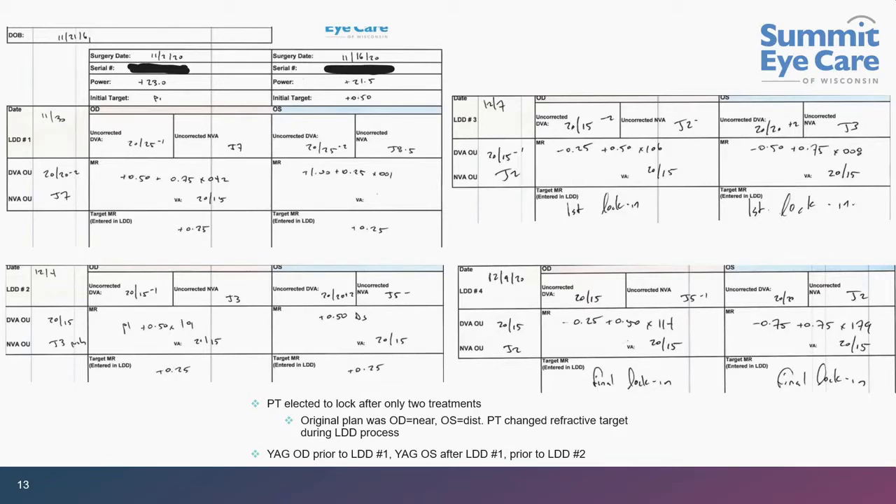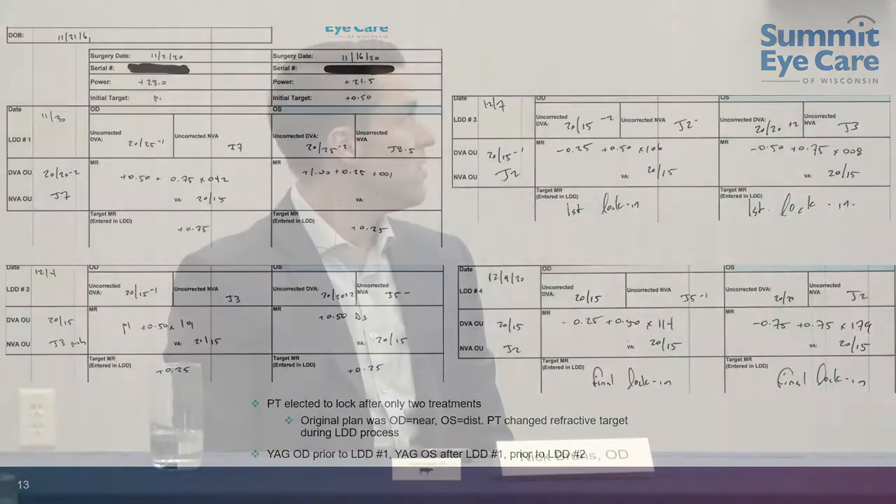Recall this patient initially wanted the right eye at minus 0.50. To begin, we left him at just a little bit plus — by design, because when you're trying to shift towards the myopic end, you're treating the middle part of the lens and it is easier to go from plus to a more minus endpoint. He was roughly plus 0.75 to plus 1.00 — right where we want him before starting adjustments, targeting plano.